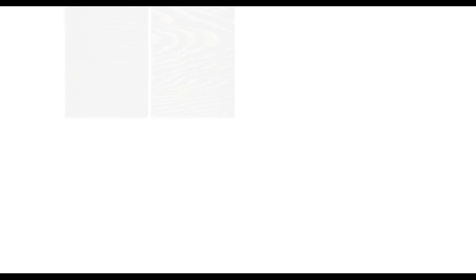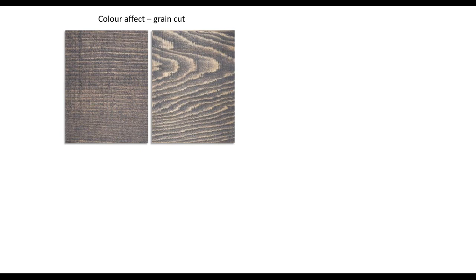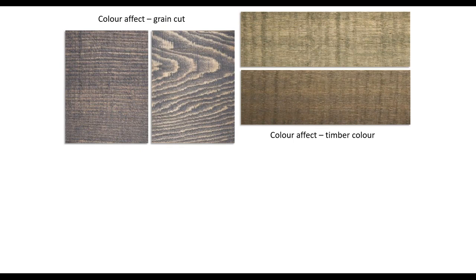Let's look at some differences: the left is quarter sawn and the right is flat sawn — the same colour. You can see a difference in penetration because the flat sawn has those really hard late wood bands and the stain doesn't penetrate as much. Some people say the colour isn't right — well, the colour is right, it just looks different on a flat sawn piece of timber than on a quarter sawn piece. Cedar is a classic example — cedar can go from almost white to dark brown. It varies quite a lot, so it's the same colour stain but it looks different on different pieces of timber.